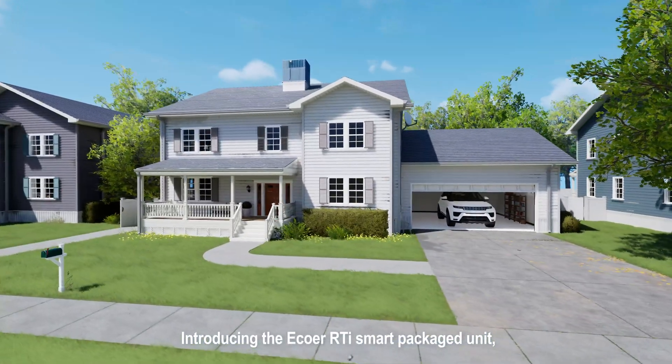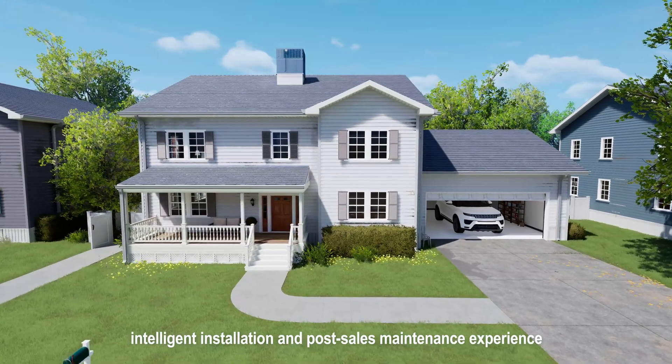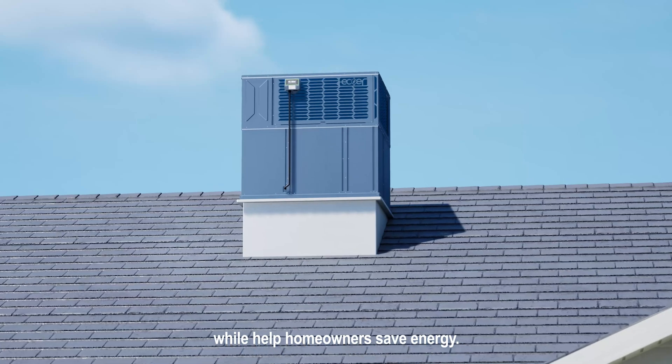Introducing the Ecore RTI Smart Packaged Unit, designed to empower contractors with a seamless, intelligent installation and post-sale maintenance experience, while helping homeowners save energy.